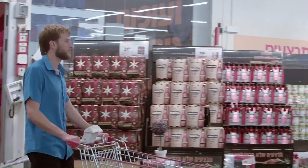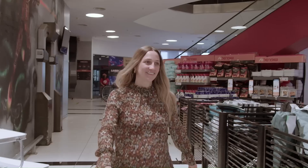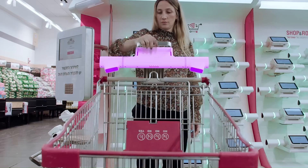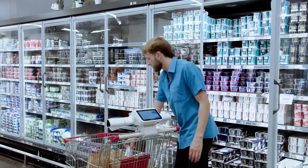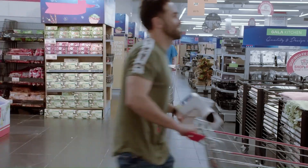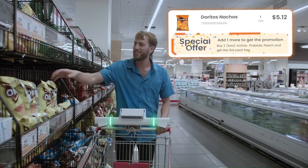ShowPick is a revolutionary smart shopping cart device that seamlessly integrates the convenience of online shopping with the in-store experience. By attaching to a standard shopping cart, ShowPick transforms it into a personalized shopping assistant. Utilizing advanced computer vision and artificial intelligence, the device instantly recognizes products added to the cart, providing real-time updates on the total cost and suggesting relevant promotions and discounts.